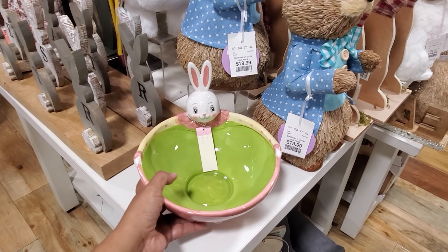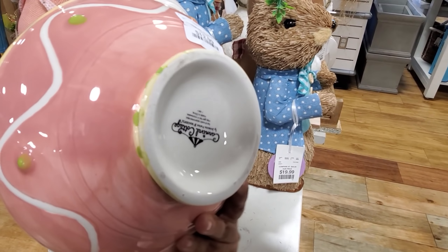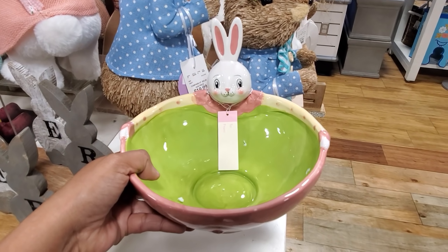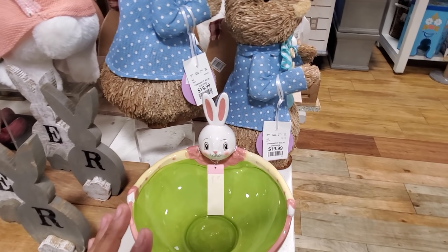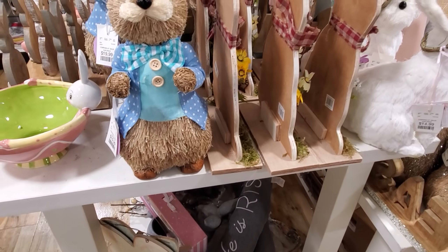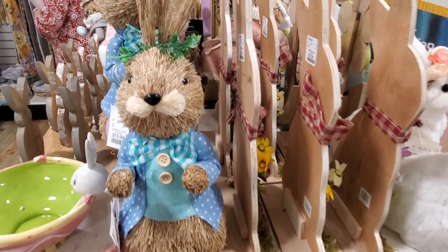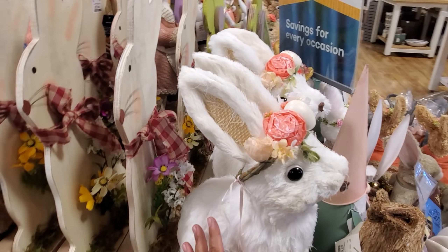Hey everyone, I made it into Home Goods and look right here — brand new bunny bowl, this one is $13. We have not seen this one yet, it looks like there's a few new items. This bunny right here will be $20 with her little polka dot sweater and two buttons. They do have these new signs and they're $13.